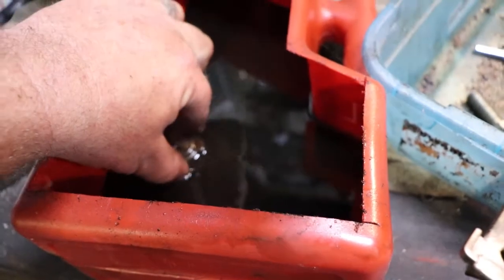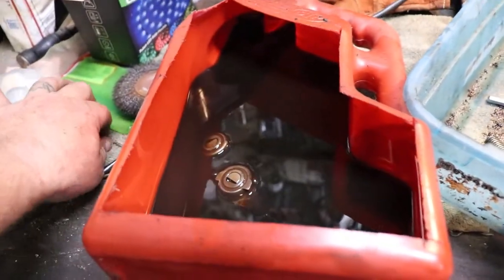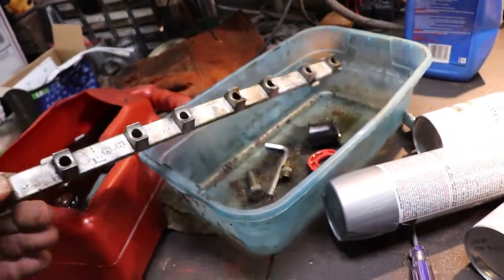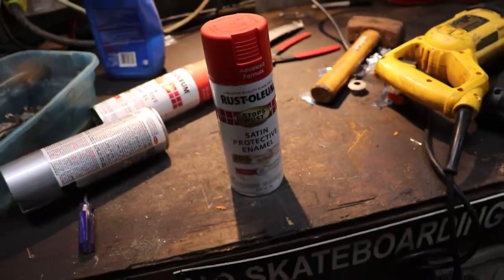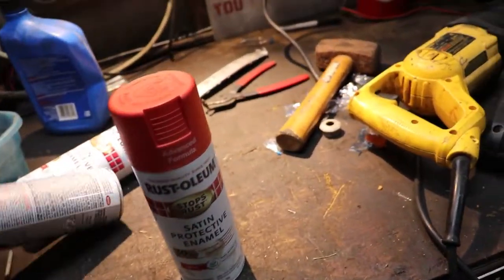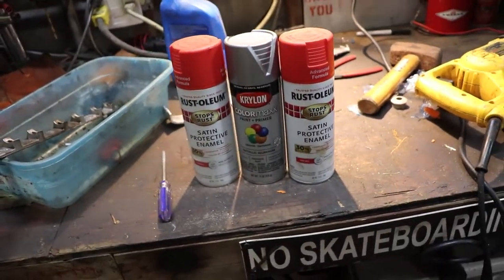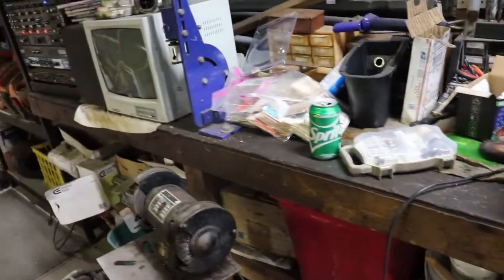I was cleaning up the push rods and everything's in there — that's one side of the head. Wire-wheeled everything, trying to get everything clean, putting the bottom motor back together. This is the color I'm going to paint the valve covers. It was on sale at Walmart supposedly, but when I went back to pay it wasn't on sale — but I still bought it.